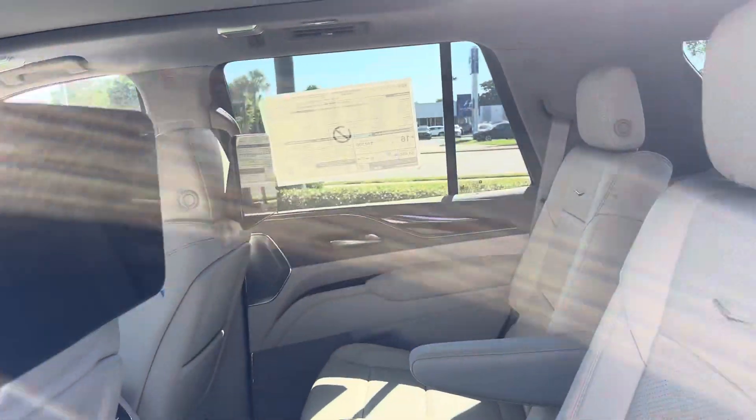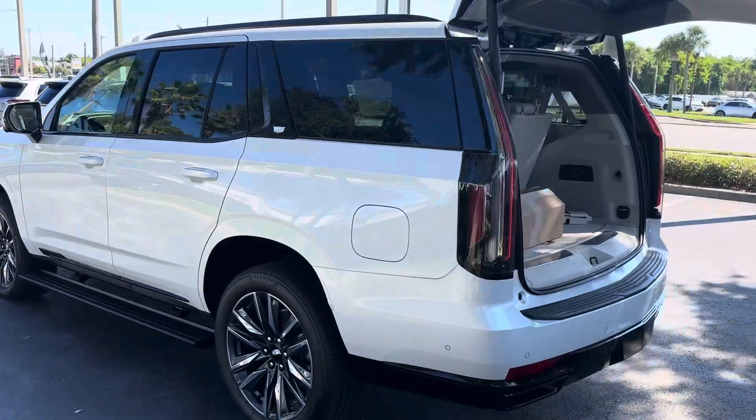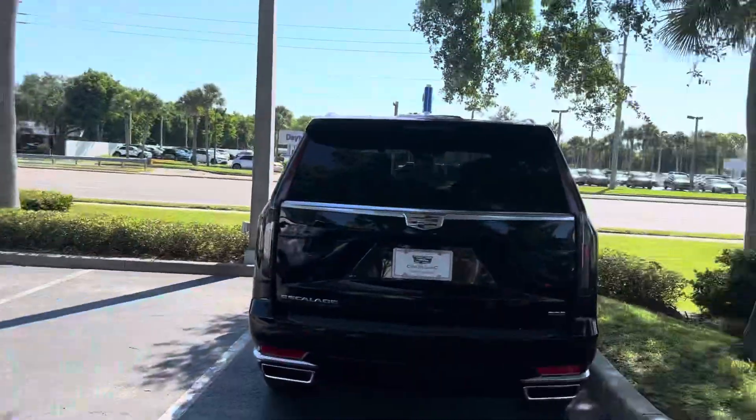I also happen to have the ESV on my lot as well. I currently have about eight Escalades — it's all about finding the right one for you. You can see the black and the silver ones here.